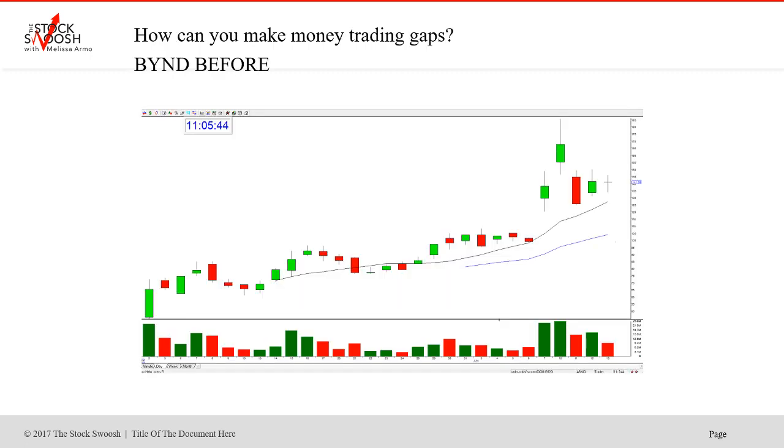Now here was BYND — I'm showing you the week before. So this was the stock that had earnings, gapped up, rallying followed through. So this was Friday and then into the Monday. Thursday night was earnings. This is the week before this week.